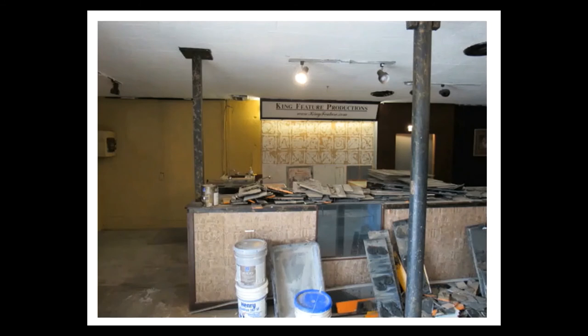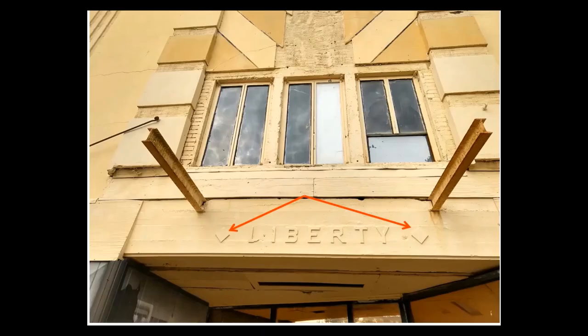A quick internet search shows that over the years there has been interest in renovating the theater. Some work had even been started only to stop. Hopefully, some day before it's too far gone, the Cole can be renovated and once again become a working theater. After the marquee was removed several years ago, you could see the original name Liberty and what looks like two diamonds on either side of the word.